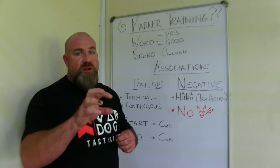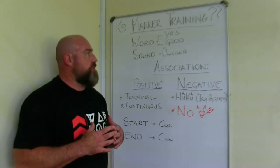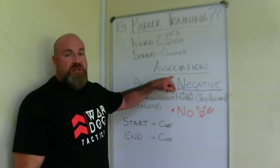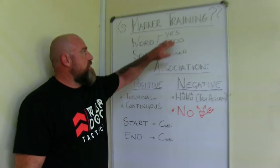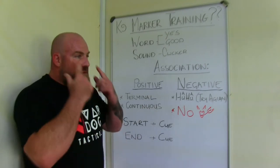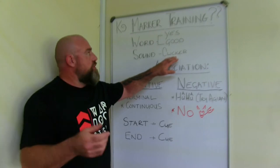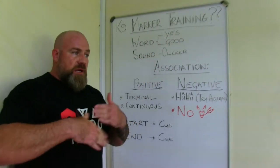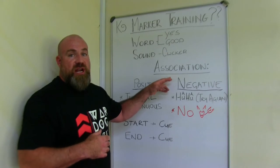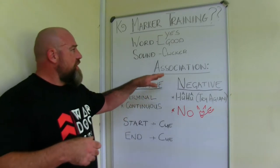A marker is an indicator that the behavior the dog is offering you is something that you want. The dog was not born knowing what those words or a clicker means — you have to teach it. The way you teach this is by association. We want the dog to associate those words or that sound with a reward. So we do: clicker, food — clicker, food — 'yes,' food — 'good,' food — repeatedly until the dog understands. That's the Pavlovian way of learning by association.